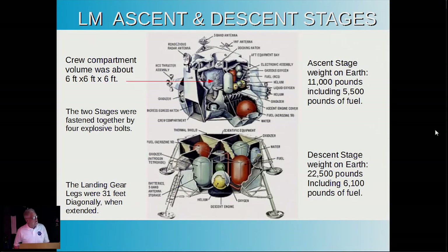The two stages were held together by only four bolts—explosive bolts—where an explosive charge disconnected them so the two stages could demate, and the ascent stage could go back and rejoin the command module when the mission was over.